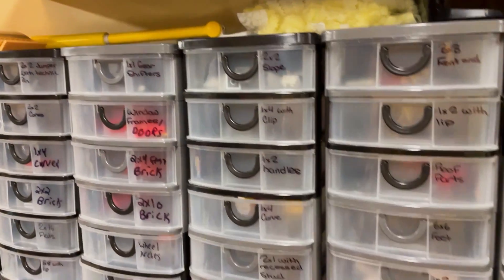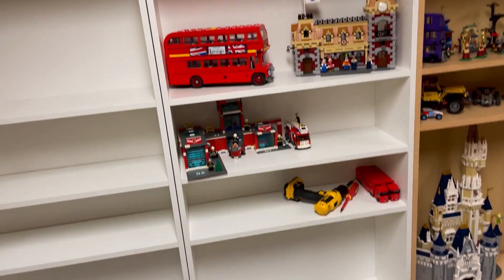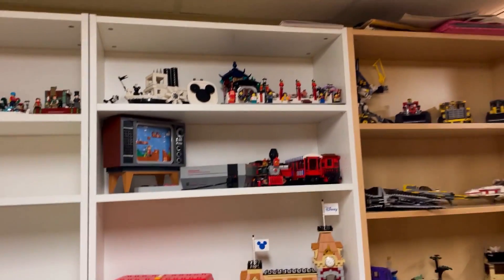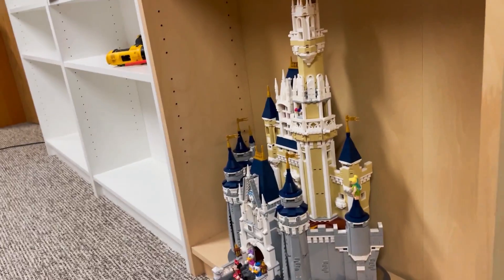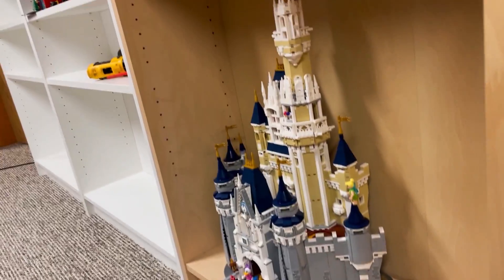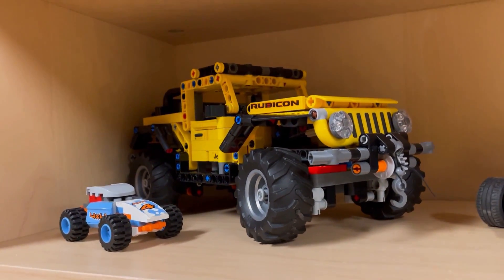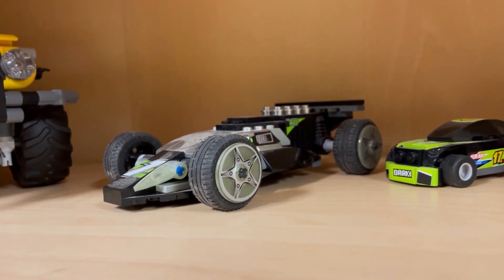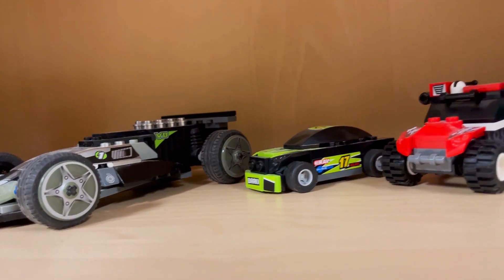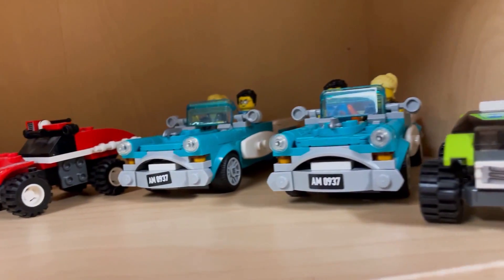Now let's go on to the next section — we have our three Billy bookcases. Here on the bottom of the first one we have our Disney Castle. Then on the next shelf we have some more of the old Speed Champions next to our Jeep Wrangler, another Technic build, and a very old one. Then some more Speed Champions and two more vintage cars.